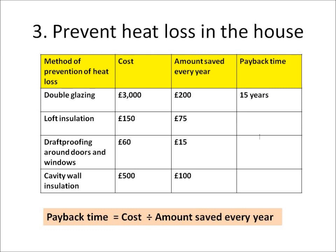These will cost different amounts. My double glazing cost me £3,000, while loft insulation only cost me £150. Which one is most cost effective? Well, I do a payback time calculation.